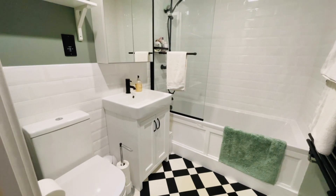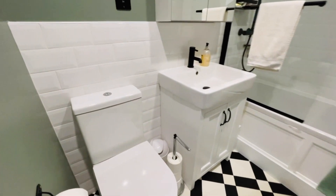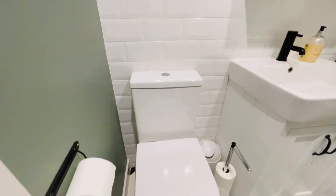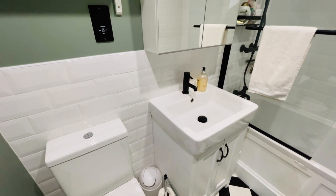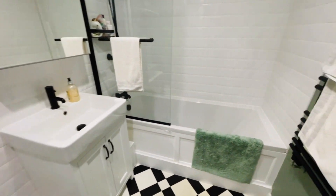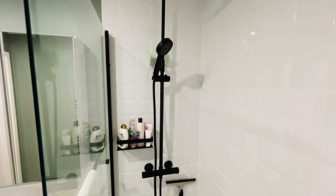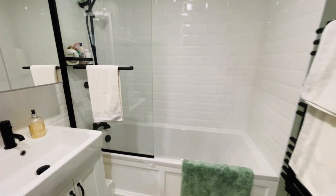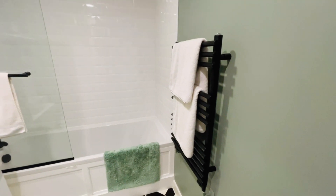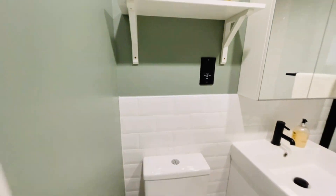Across the hallway is the bathroom, which is only about a year to 18 months old. It's a really nice, very contemporary bathroom suite with lovely modern tiles. You've got matte black taps throughout, which give it a nice modern feel — a mixer tap, shower attachment, and fixed shower head. You've also got a towel radiator and an electric shaver point. A really nice modern bathroom suite.